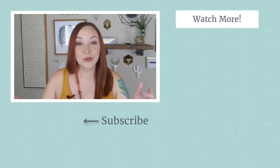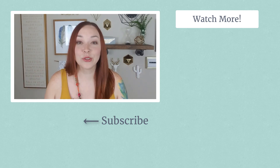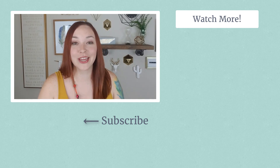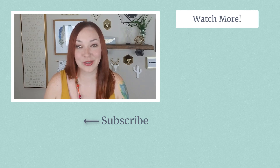If you haven't yet, make sure to subscribe. We post videos all about Shopify and how to grow your online store. We've got some more videos over here, so make sure to check those out — hopefully you'll find some that are going to be helpful for growing your online store. Thanks so much for watching, and we'll see you next time.